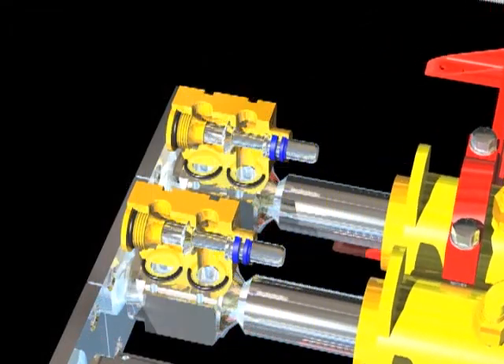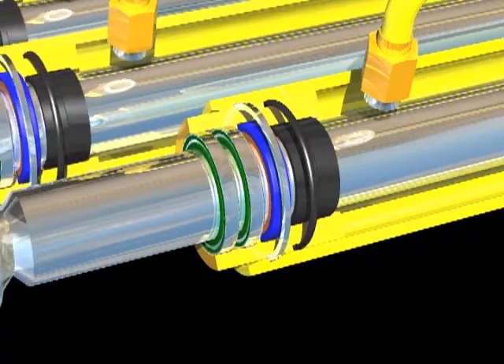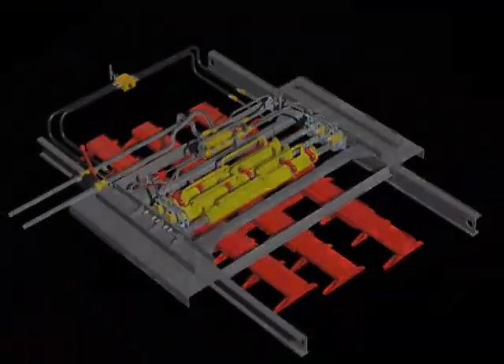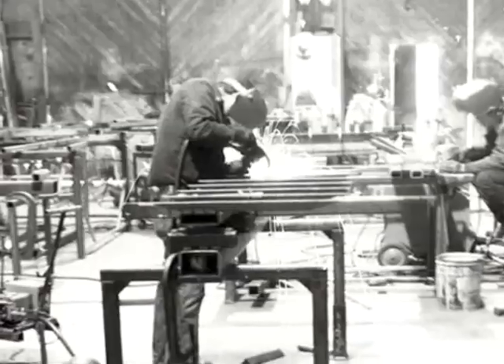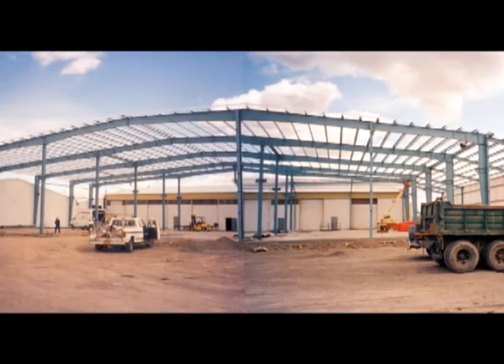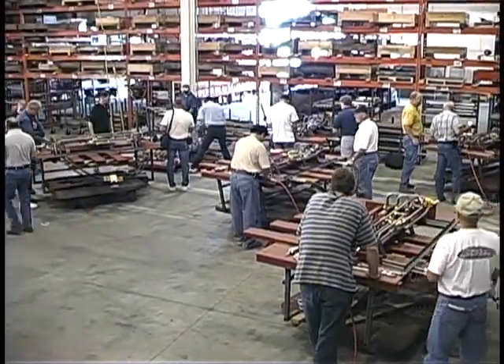Concerns about quality control and his commitment to provide customers with a superior unloading system prompted Keith to invest in the employees and equipment at the Madras facility. Keith aggressively worked to expand his manufacturing facility to meet increased production demands. In 2001, an additional 50,000 square feet was added to the plant, and Keith Manufacturing Company grew to occupy 61 acres in the Madras Industrial Park, with employees numbering more than 200 worldwide.